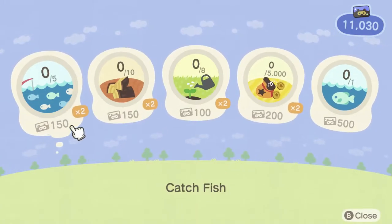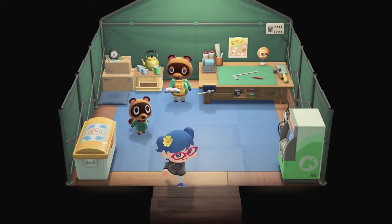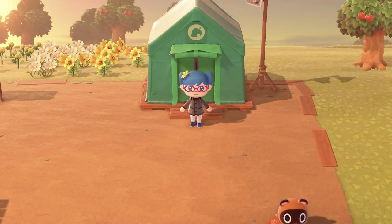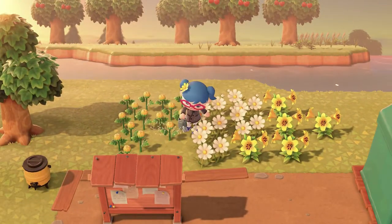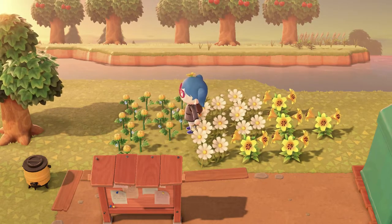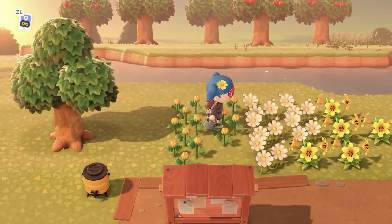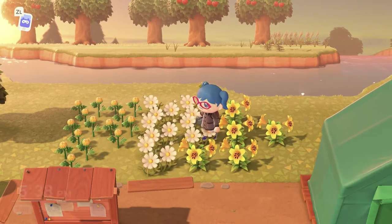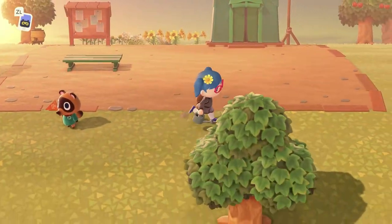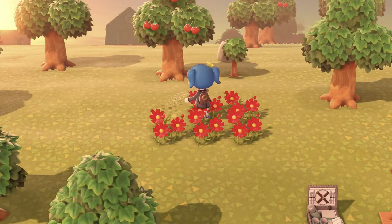I need to catch fish and one of them has to be an arapaima. Also got to water some flowers and chop some wood. I think I'm probably about done for this video though, because I've done what I was intending to do — which was basically look at the house and maybe get enough iron nuggets to donate. The watering cans are different, which is interesting — all the other non-flimsy tools work the same as their flimsy counterparts, but the watering can works like a gold watering can from previous games even though it's not one.